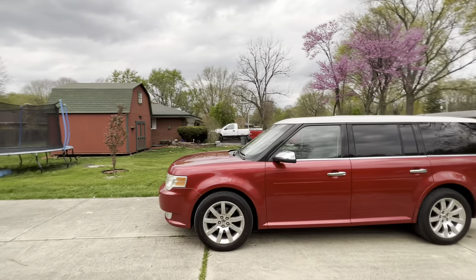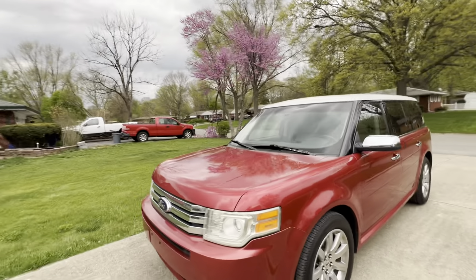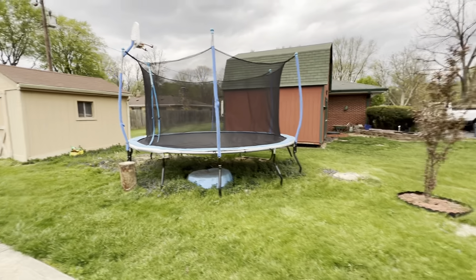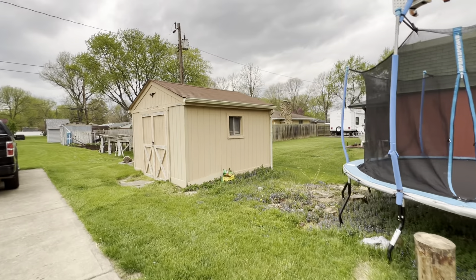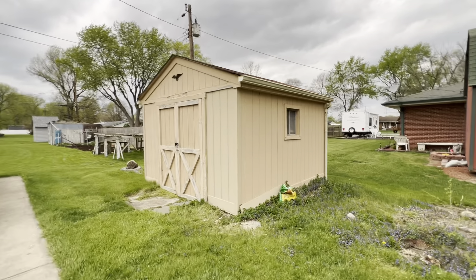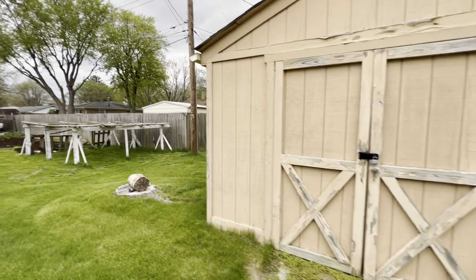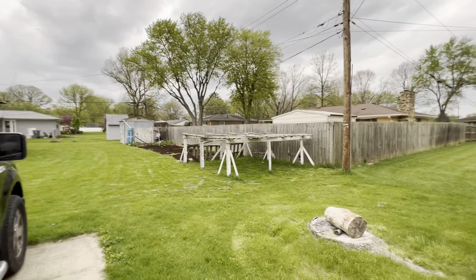I think this is the shed for this house. There's a trampoline here and a shed — it's locked, I can't show you the inside. Looks like a lot of gardening is done over there.